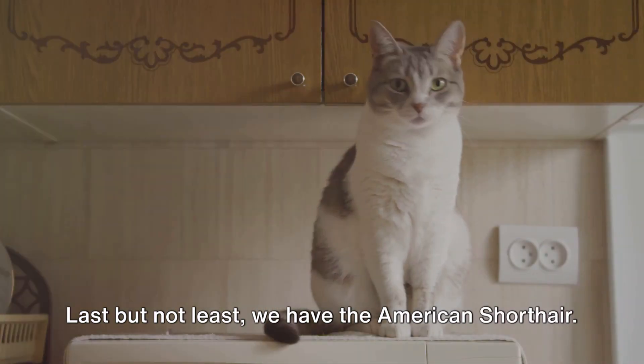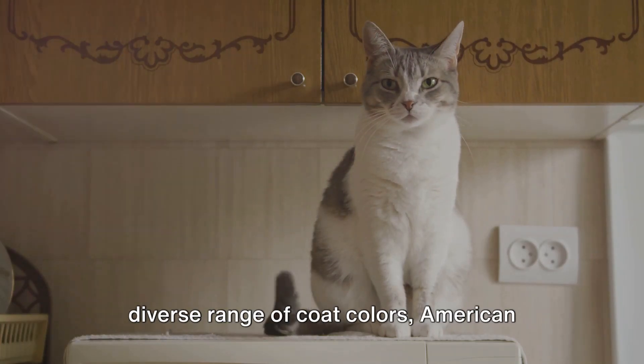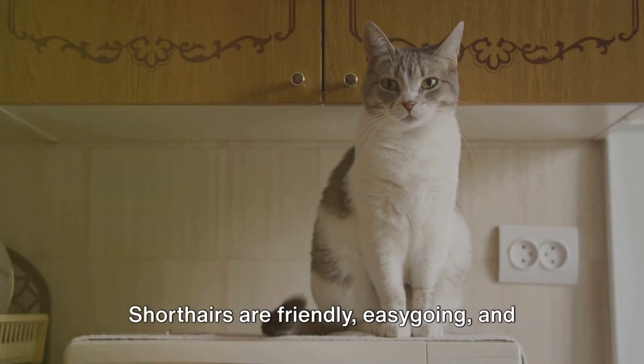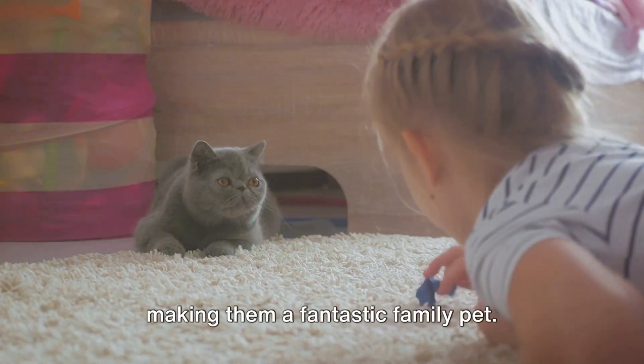Last but not least, we have the American Shorthair. Known for their muscular build and diverse range of coat colors, American Shorthairs are friendly, easy-going, and low-maintenance. They're great with kids and other pets, making them a fantastic family pet.